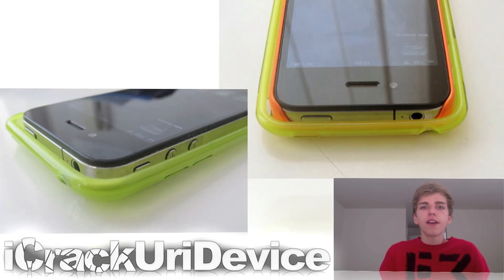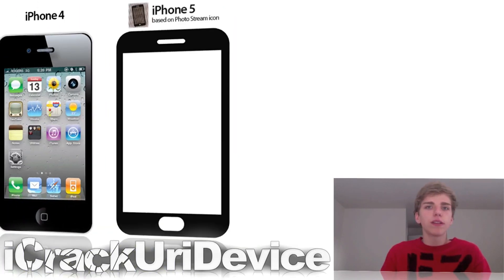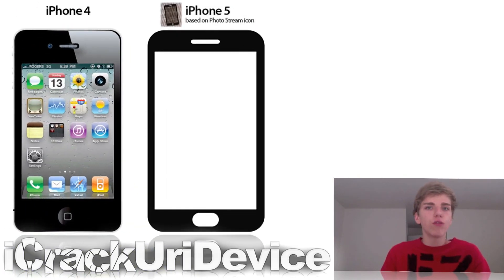A lot of proposed iPhone 5 cases have emerged over the past few months. However, no one has actually taken one that looks like it could be the real thing and compared it to the iPhone 4 or iPod Touch 4th generation until now. There's an Italian blog that actually did this. If the case is accurate, the iPhone 5 will be slightly bigger than the iPhone 4 and extremely thinner. I think Apple will try to keep the same size overall, make it thinner, and make the screen bigger — probably similar to the PhotoStream beta icon concept.